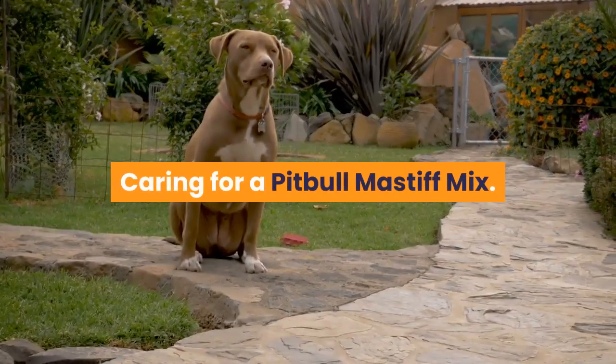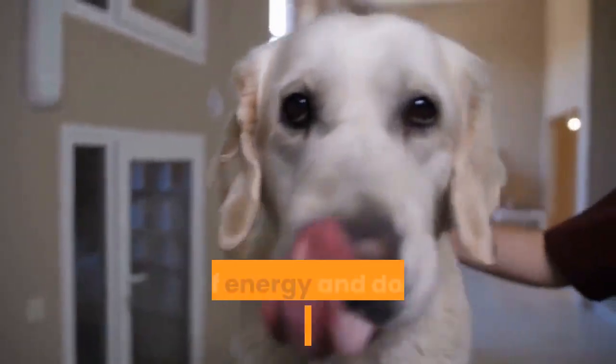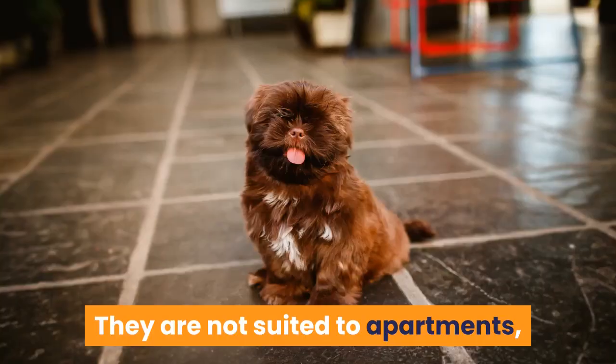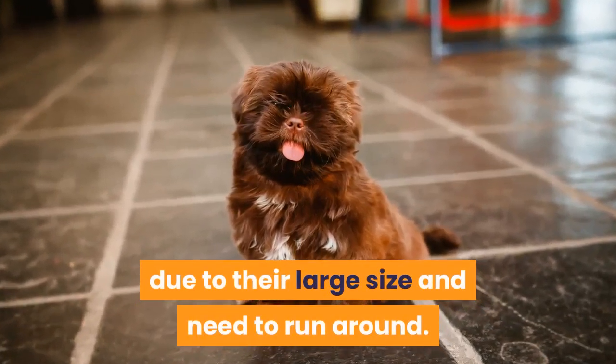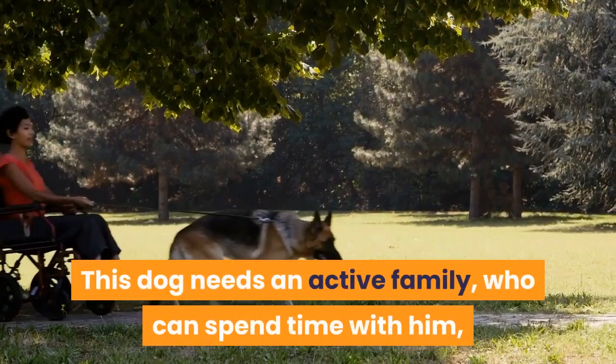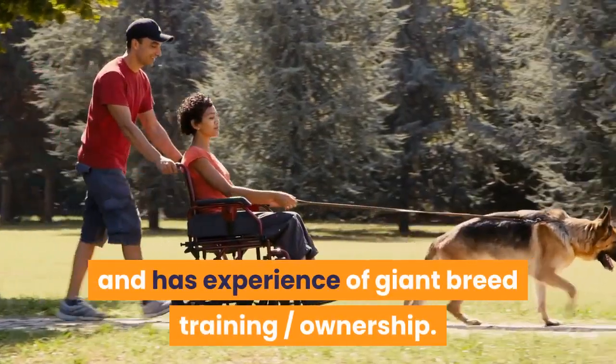Caring for a Pitbull-Mastiff Mix. This crossbreed should not be taken on lightly — he is large, full of energy and doesn't like to be alone. They are not suited to apartments due to their large size and need to run around. This dog needs an active family who can spend time with him and has experience of giant breed training and ownership.